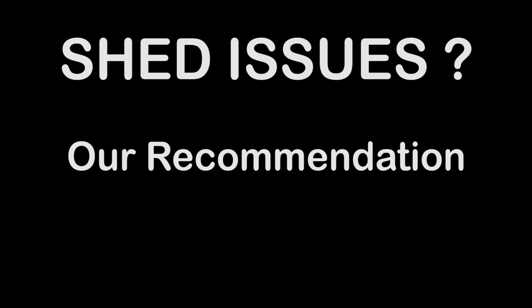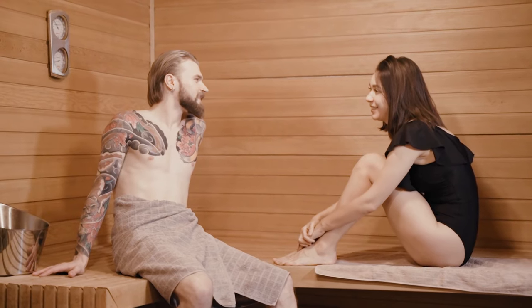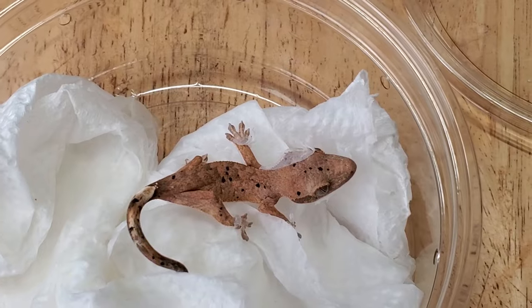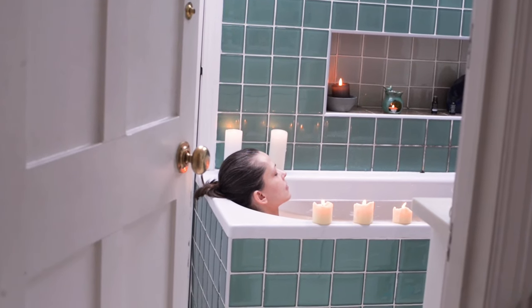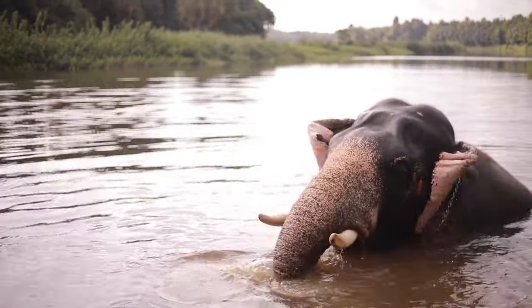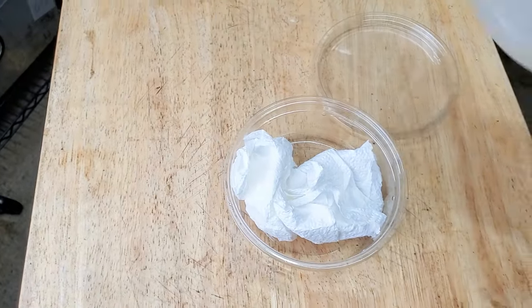Our preferred method of handling shed issues is to provide the animal with a sauna — not that kind of sauna. Here are the materials you'll need: a deli cup, paper towel, warm water, and your gecko. A quick note: this is not a bath. Do not put your gecko in standing water — your gecko just doesn't do this in nature. Let's moisten the paper towel — not too wet, just barely damp.